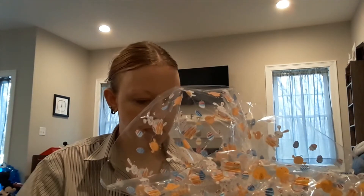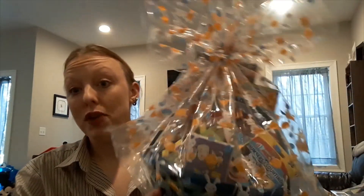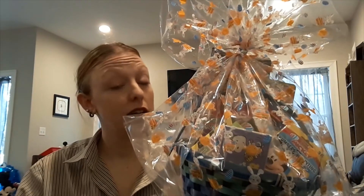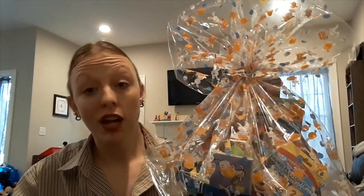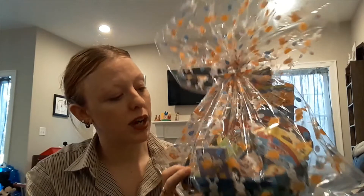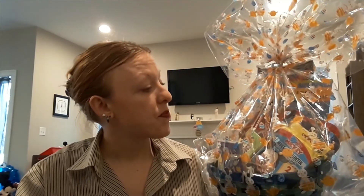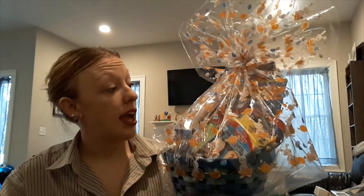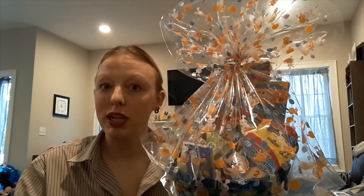Ladies and gentlemen, I give you my son's dollar store Easter basket. All things considered, it was very easy to put together — I spent maybe at most half an hour in the store, just looking not just in the Easter section but in the toy section as well, and even in the school supplies section is where I got the flashcards. It was basically about 13 bucks to put this together, and I think everything looks pretty good if I do say so myself. So there is your do-it-yourself Easter basket under 20 bucks for a toddler.